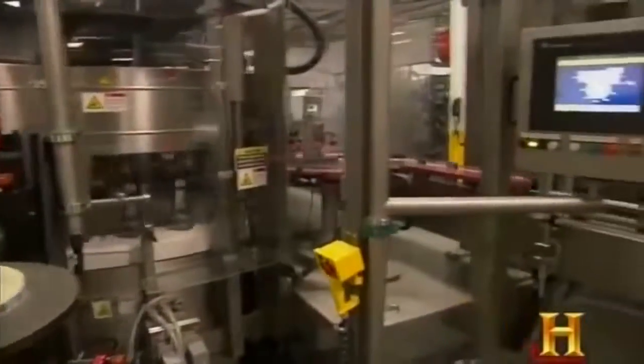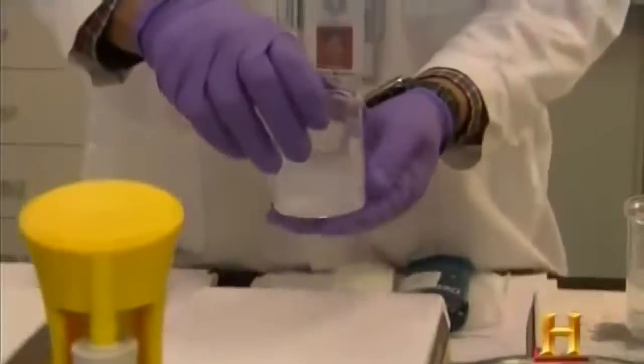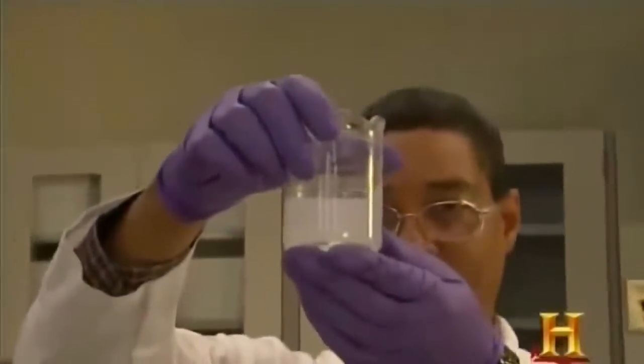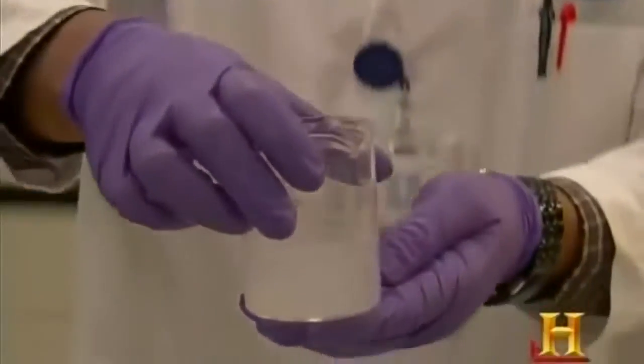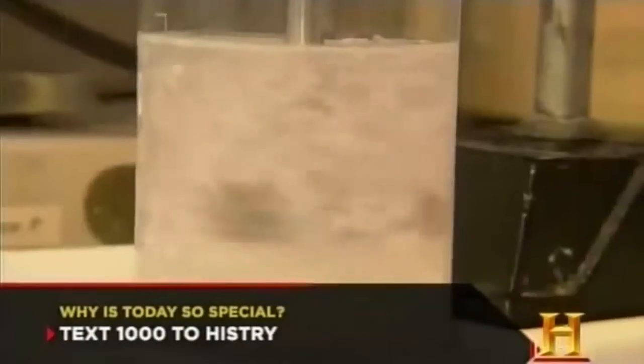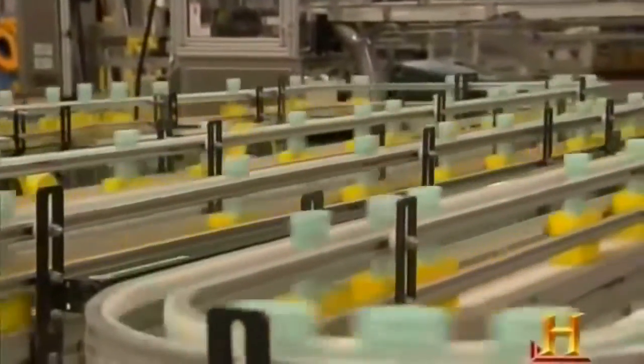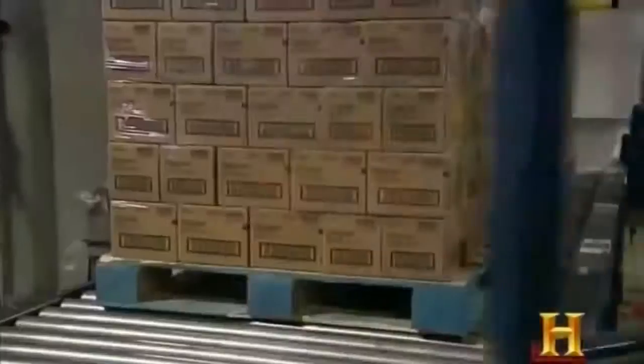If the label isn't in the right position, it's rejected on the far side. Then a quick stop at the lab for quality assurance — finished products are tested before release to Walmart, Target, and other retailers. They measure the active ingredient concentration and check the fragrance to make sure it smells as it's supposed to. The stuff that makes the grade is then packaged, pelletized, wrapped, and shipped.